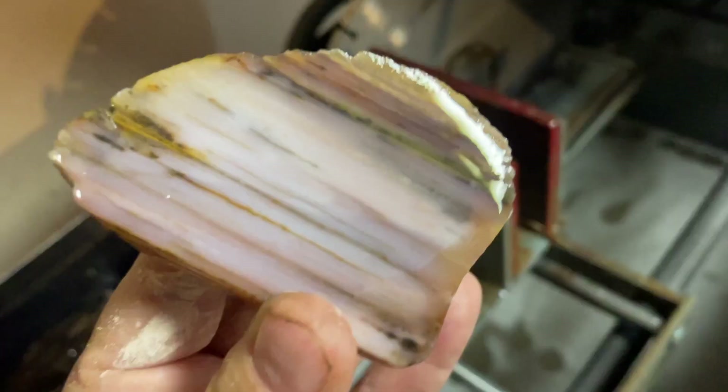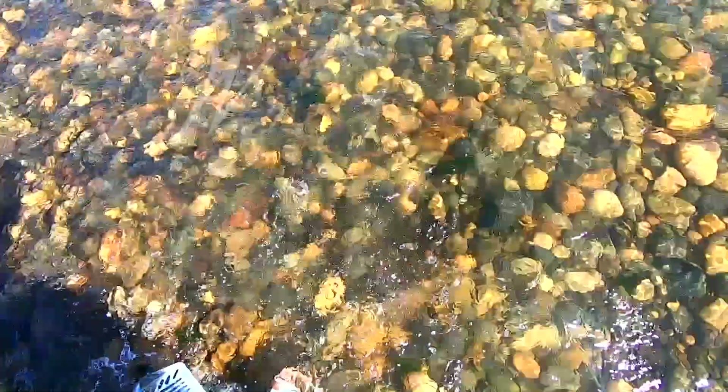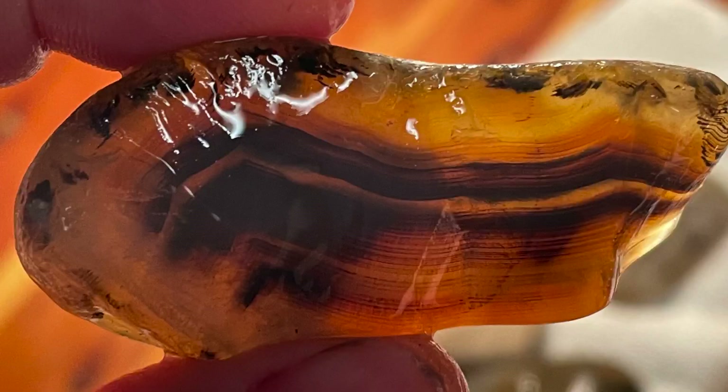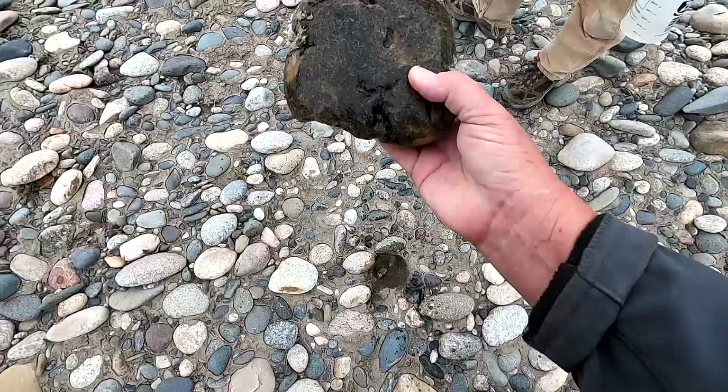Look at this piece of wood — whoa, that's purple! So many beautiful rocks. That's a nice thing to find on my way out. Hello and welcome to Katie Did Rocks, I'm Kate. Today I'm feeling a little bit blue so I've decided I'm going to go rock hunting and see if I can get some rock therapy.